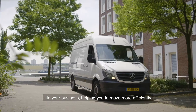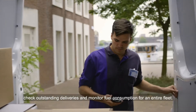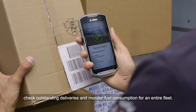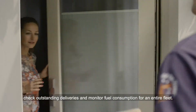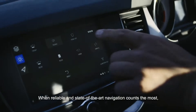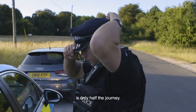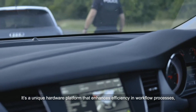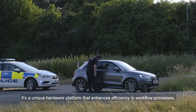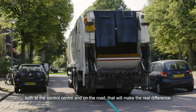Helping you to move more efficiently. To find the most efficient route, check outstanding deliveries and monitor fuel consumption for an entire fleet. All the information you need, right at your fingertips. When reliable and state-of-the-art navigation counts the most, arriving at your destination in the fastest and safest way possible is only half the journey. It's a unique hardware platform that enhances efficiency and workflow processes both at the control center and on the road that will make the real difference.